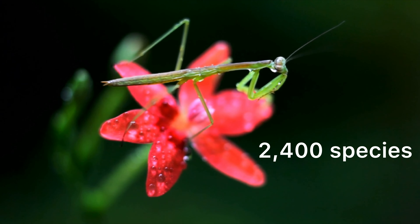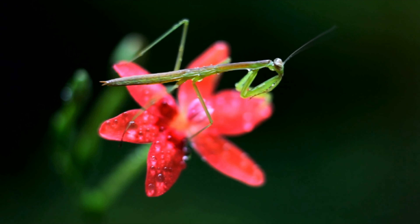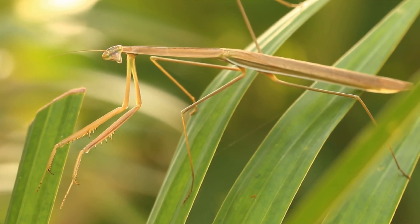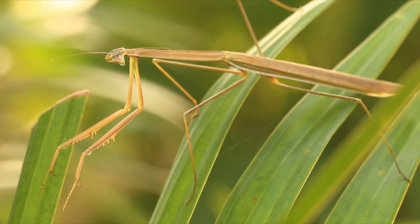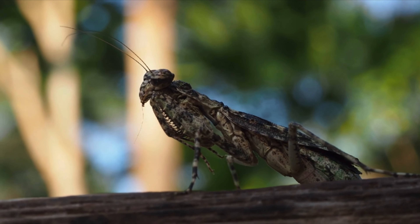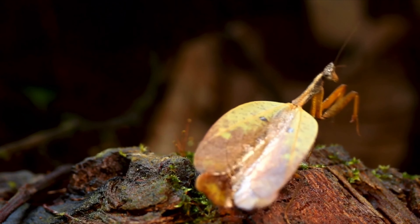There are over 2,400 species of mantises found all over the world, from the smallest measuring just a few millimetres to the largest reaching over 15 centimetres in length. They are found in a variety of habitats, from grasslands to forests and even in urban areas.